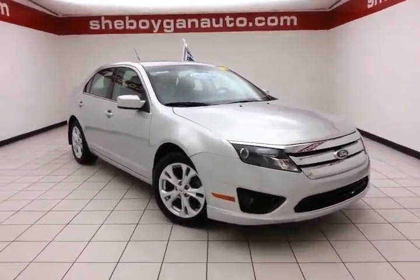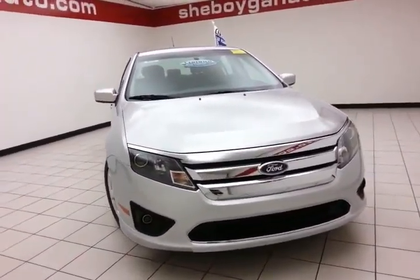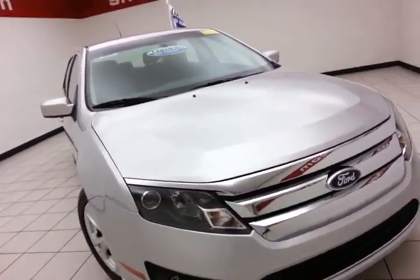Welcome to Sheboygan and Trevor Lake Reisler Center. Today's special is the 2012 Ford Fusion SE, stock number B4697P. 44,000 miles on this one owner, comes to us with a clean AutoCheck history report.